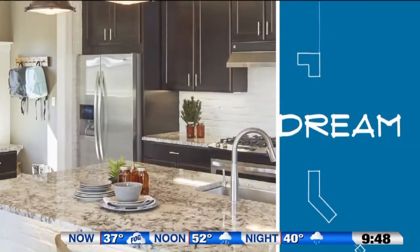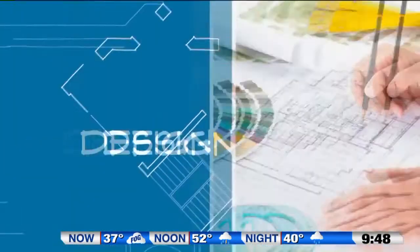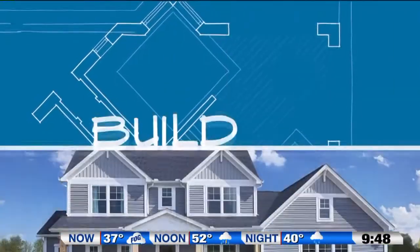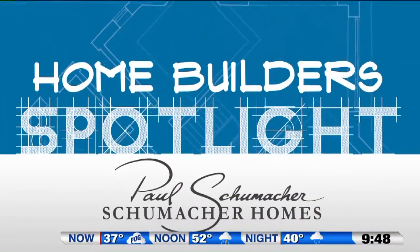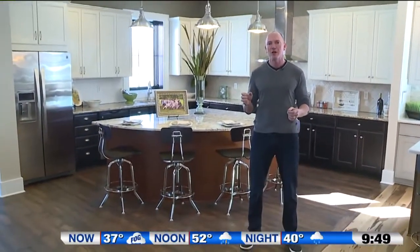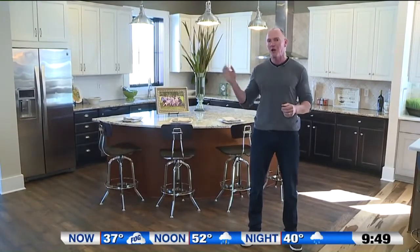Today, Paul Schumacher from Schumacher Homes shows us what you need to know about all those design details. Hi, I'm Paul Schumacher with Schumacher Homes, and welcome to the Home Builder Spotlight. If you're thinking about building a new home, one of the first things you want to do is come out and see some model homes.